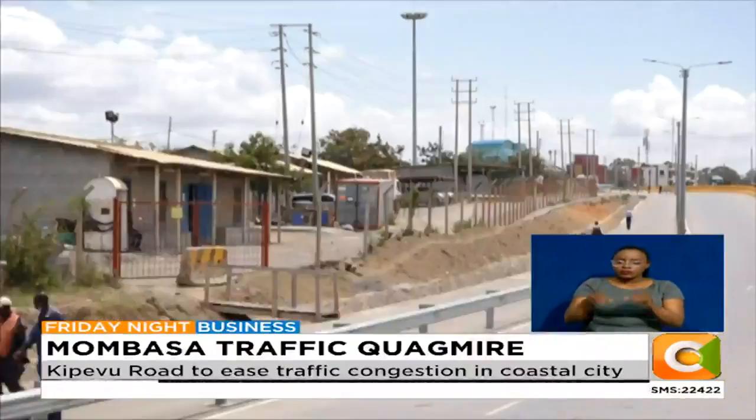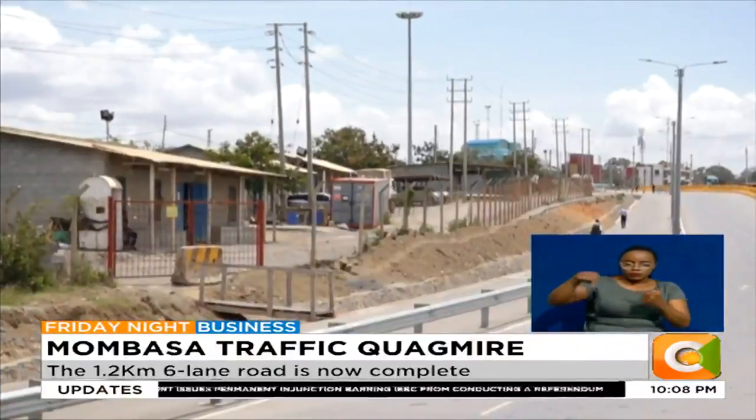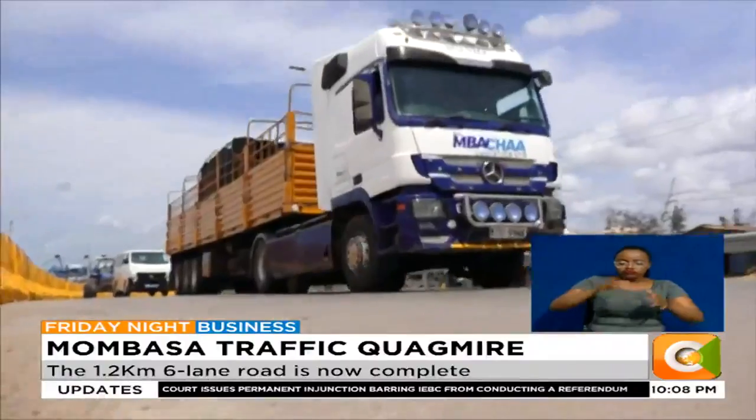Further, the road provides a two-meter-wide cycle track and another two-meter-wide walkway for cyclists and pedestrians respectively.